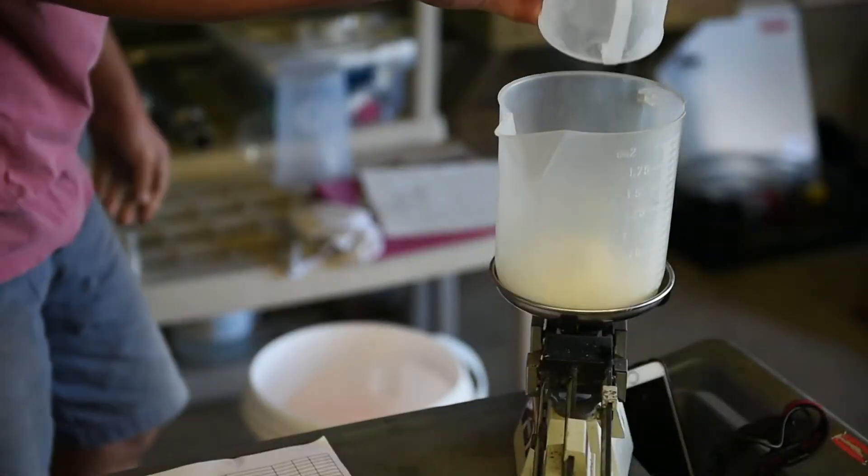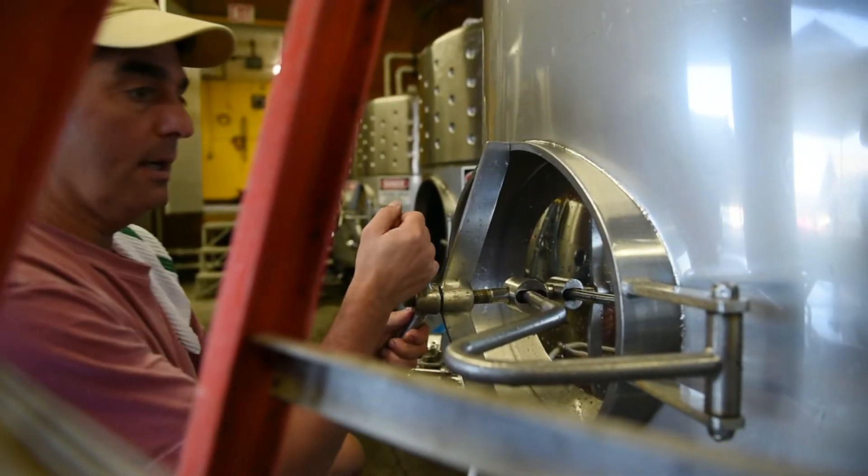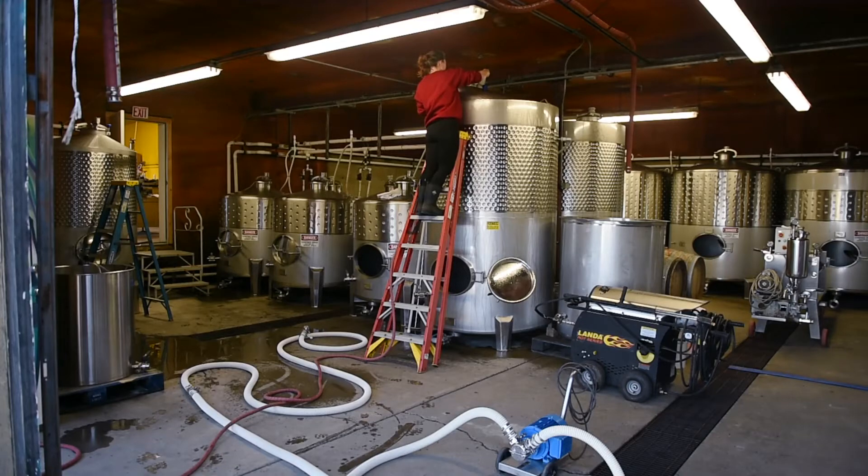Pinot Noir is de-stemmed for the most part — we do leave some stems on. The grapes will just be crushed and then fermented on the skins and stems. This is the standard procedure for red wine fermentation: you leave the stems in some cases and skins in contact with the juice. That's how you draw out the color and the tannins and all the texture that we love about red wine.